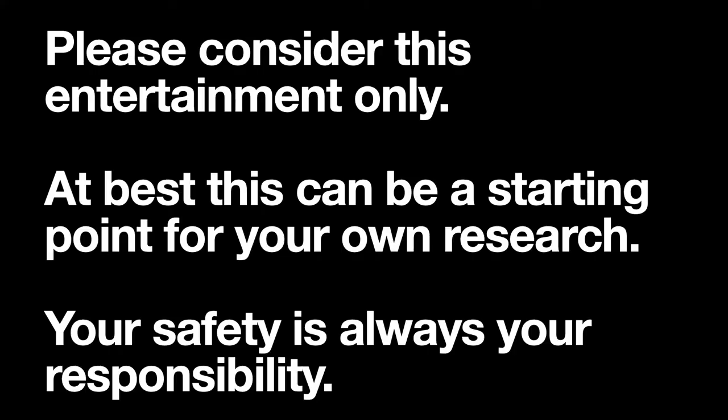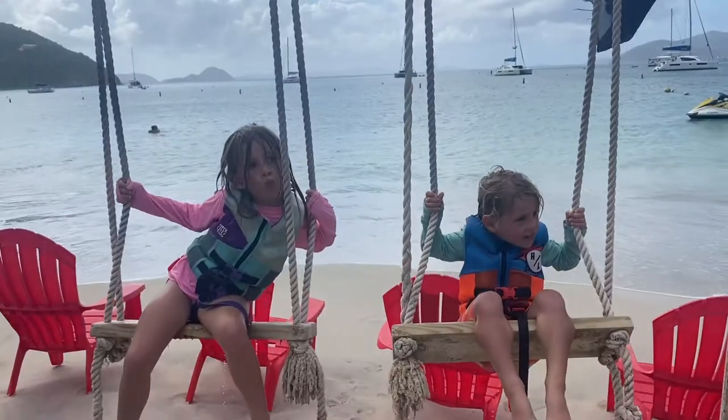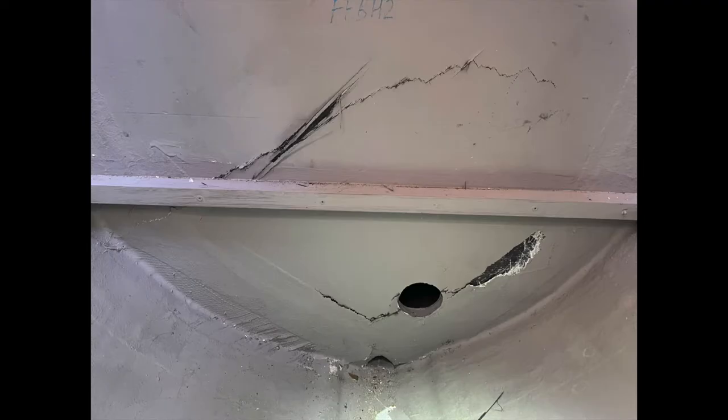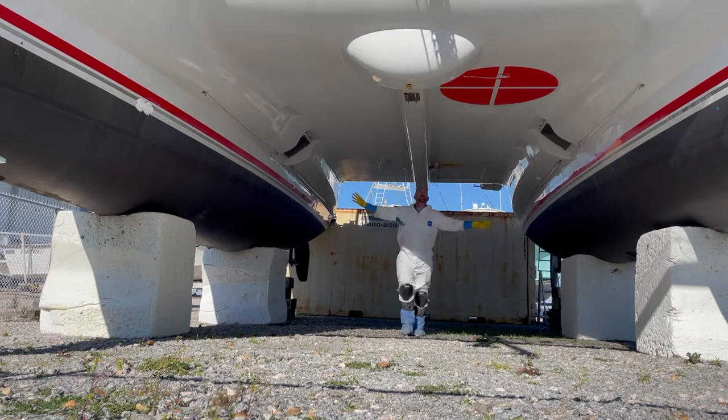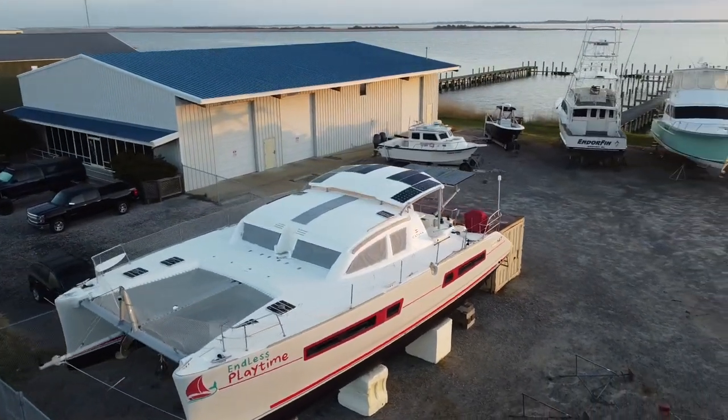Here is part two of what we are carrying with us for first aid on our sailboat. If you'd like to check out part one, click here. Welcome to Sailing Zoe. We are a family of four who bought a salvaged catamaran sailboat. We are on a mission to fix it up and sail the world. Please like, share, comment, subscribe, or join our Patreon group — welcome aboard.